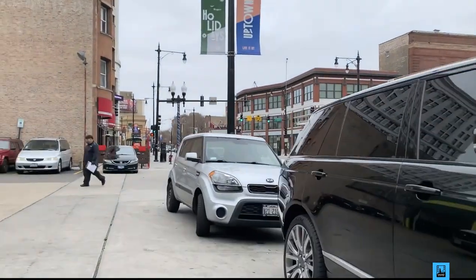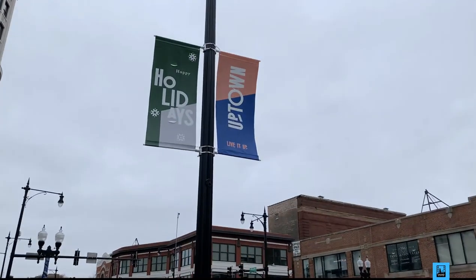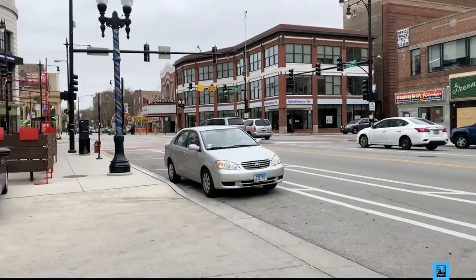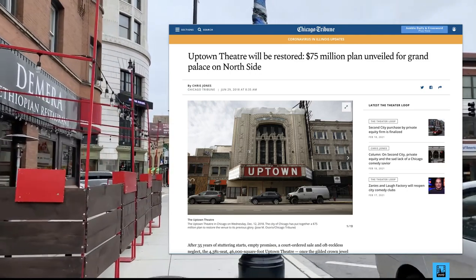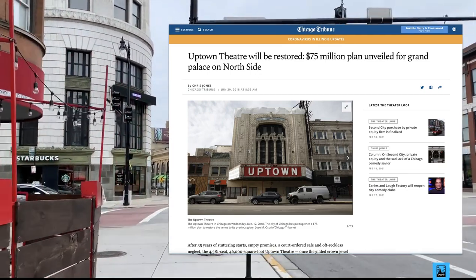Let's move away from the Uptown right now and head down toward this intersection. The Uptown Theater has been closed since 1981, but it is in the process of being restored to its former glory, as this Chicago Tribune article tells us, at a price tag of about $75 million.